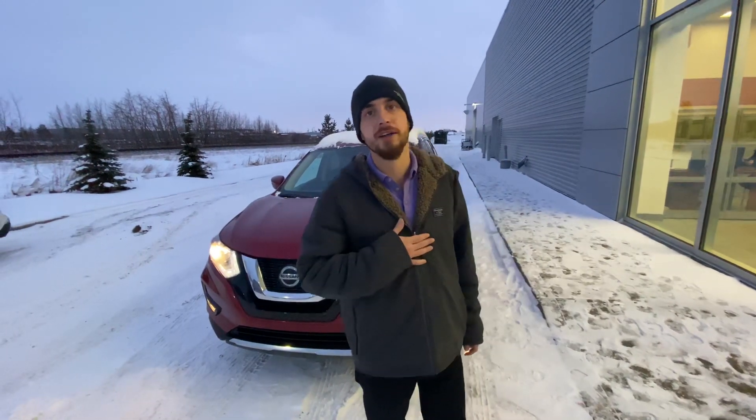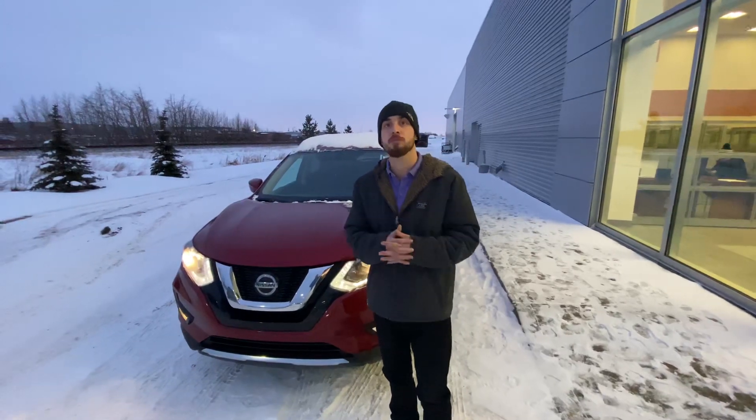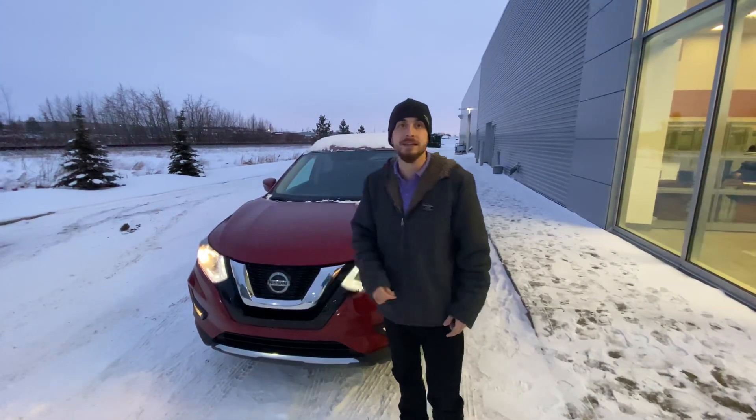Good evening Gurjeet, it's Ryan down here from LA Nissan. I want to thank you again for reaching out to us about our beautiful 2018 Nissan Rogue.